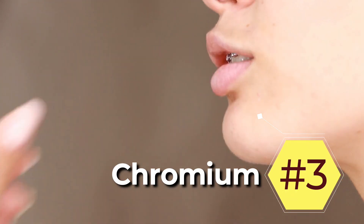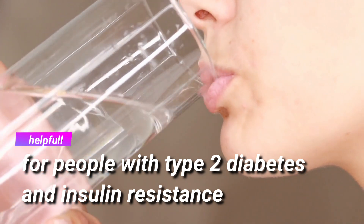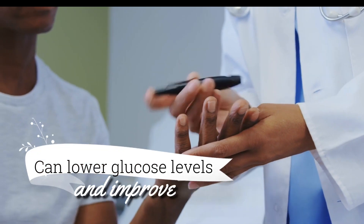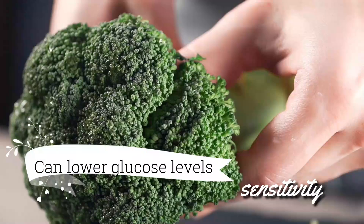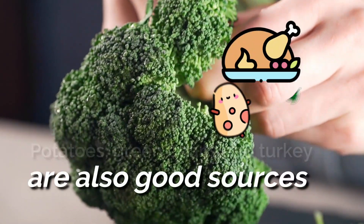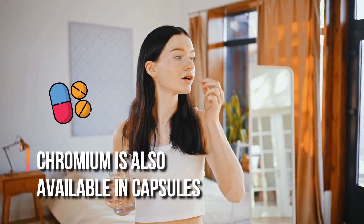3. Chromium. Some studies have shown that chromium supplements may be helpful for people with type 2 diabetes and insulin resistance. There's good evidence that chromium can lower glucose levels and improve insulin sensitivity. One of the best sources of chromium is broccoli. Potatoes, green beans, and turkey are also good sources. Chromium is also available in capsules.